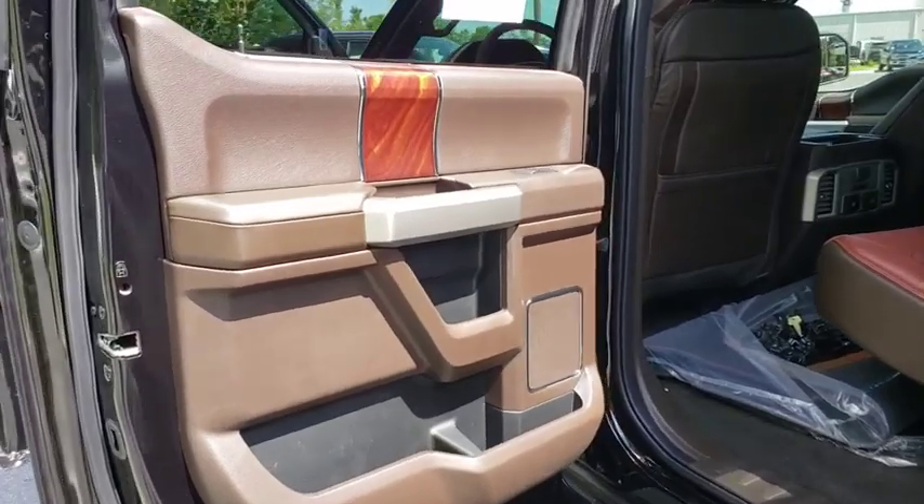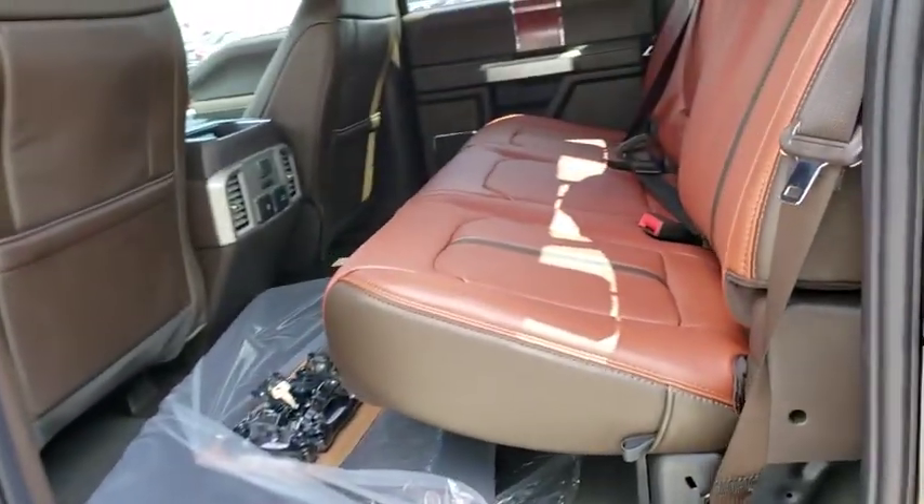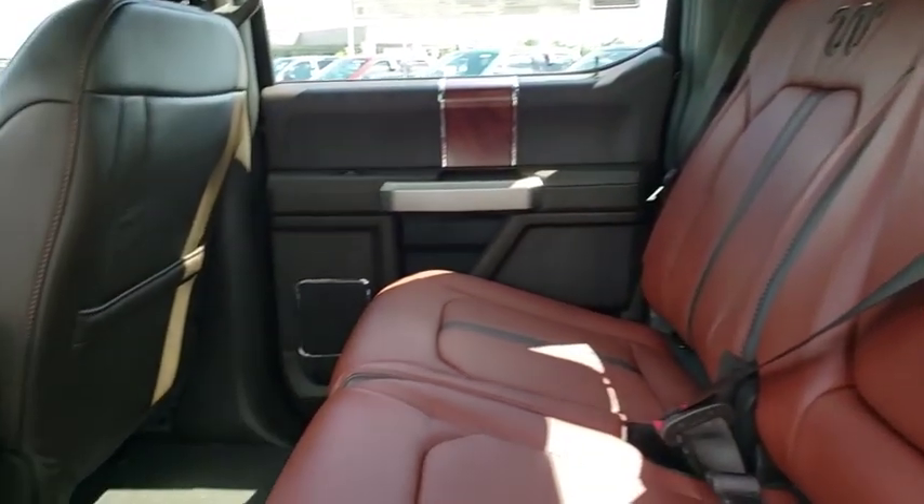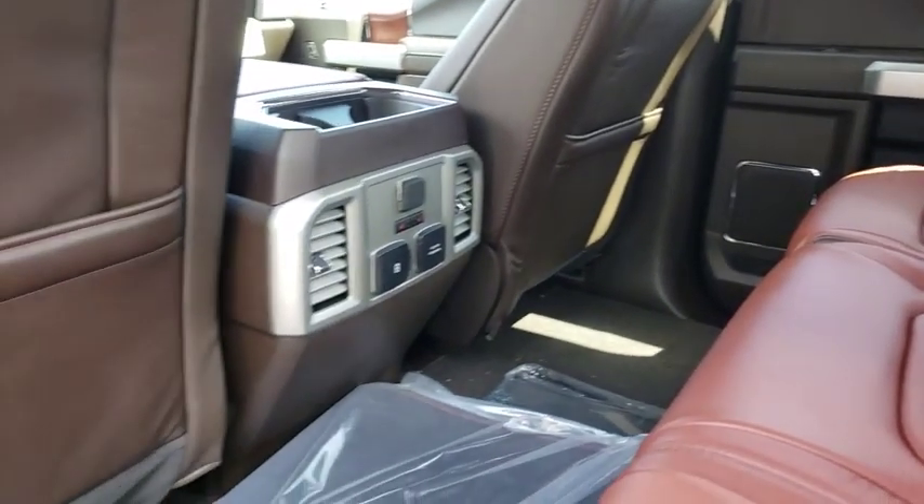Bluetooth. Leather wrapped steering wheel. Power steering. Adjustable steering wheel. Four-wheel drive. Cruise control. Aluminum wheels. Four-wheel disc brakes. Auto-dimming rear-view mirror. Floor mats.